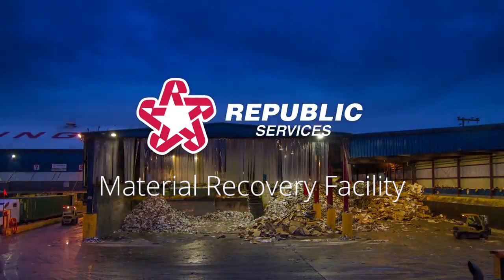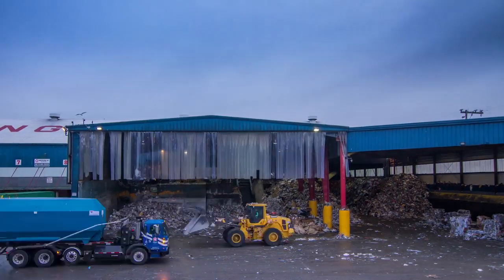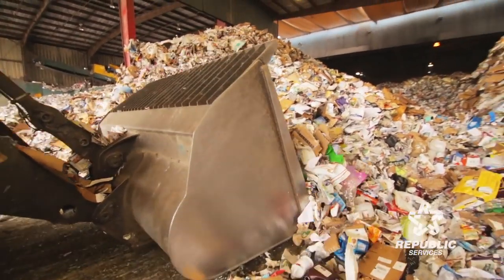Our Republic Recycling Facility here in Seattle started about 25 years ago. We've been advancing recycling goals for communities throughout the Puget Sound ever since. We're processing here 15,000 tons of recyclables a month, and otherwise that material is going to the landfill.